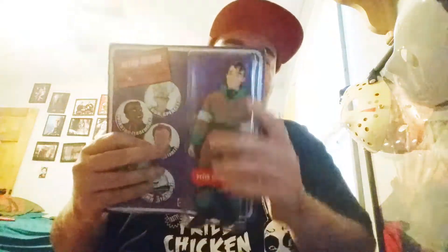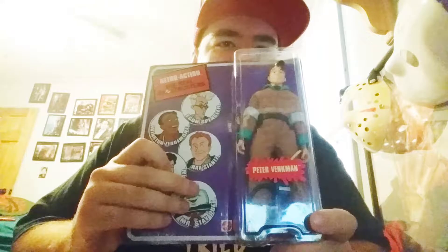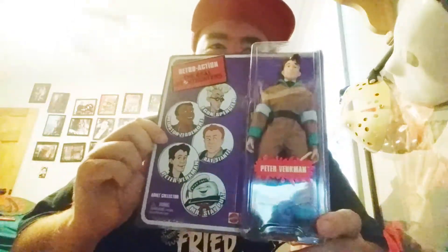I got it from a buddy at the con — he sold it to me. A vintage Peter Venkman, never opened. The box has seen better days, but the figure itself is in very, very good shape.